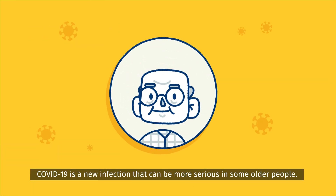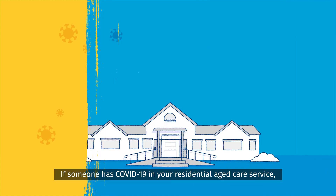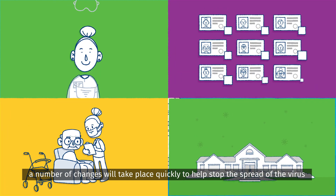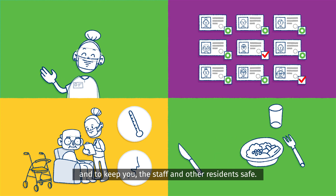COVID-19 is a new infection that can be more serious in some older people. If someone has COVID-19 in your residential aged care service, a number of changes will take place quickly to help stop the spread of the virus and to keep you, the staff and other residents safe.